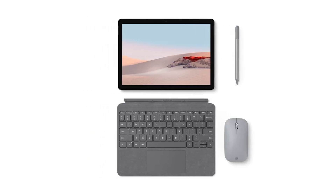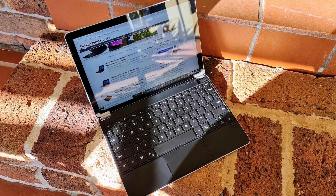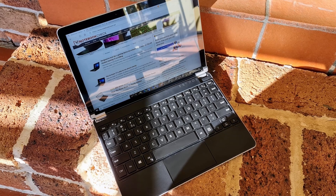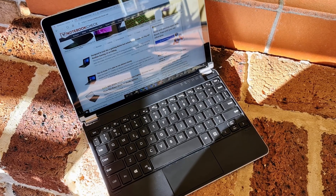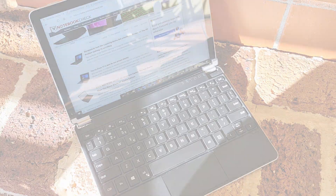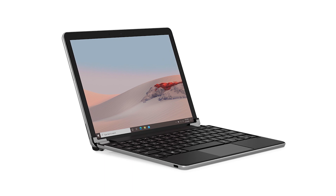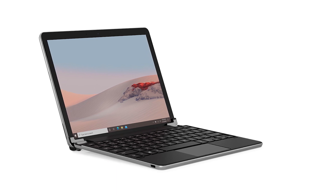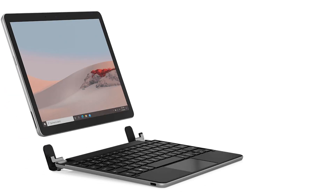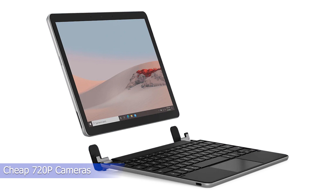The bottom portion does feel more like plastic than metal. A fingerprint reader comes integrated into the power button, allowing easy sign-ins with Windows Hello. The camera has been improved for today's video call culture — Microsoft improved the sensor and added dual-field microphones to upgrade the conferencing experience. Many more expensive laptops are still stuck with cheap 720p cameras, but a sharper webcam would have been nice.